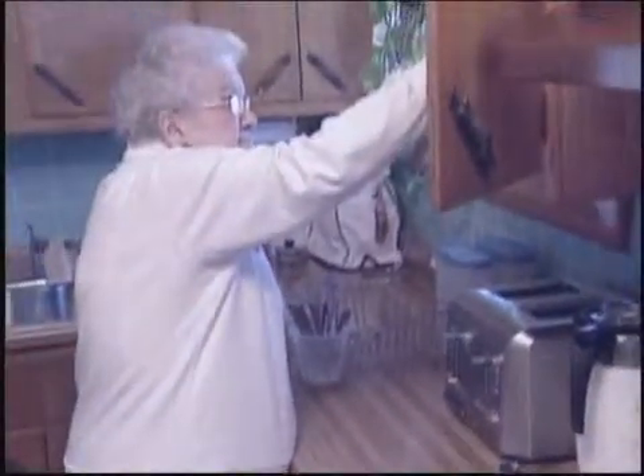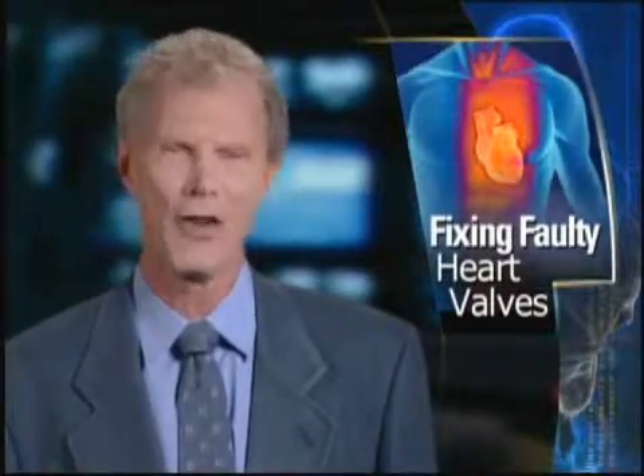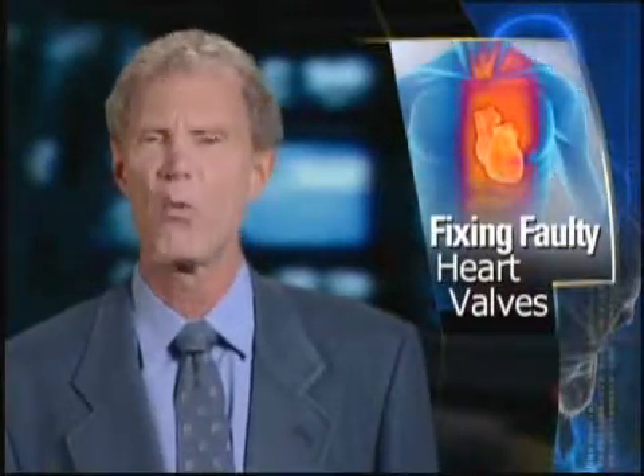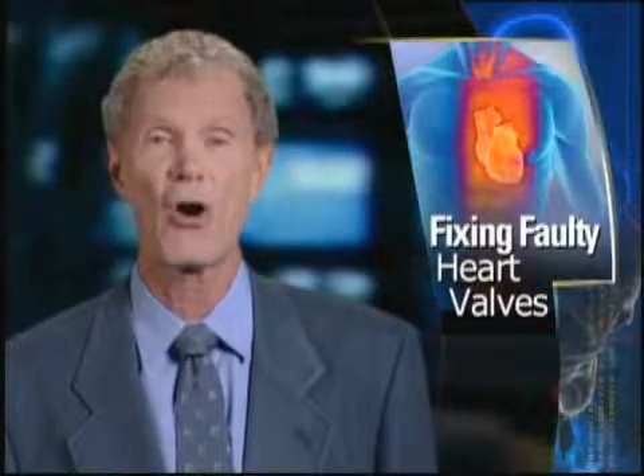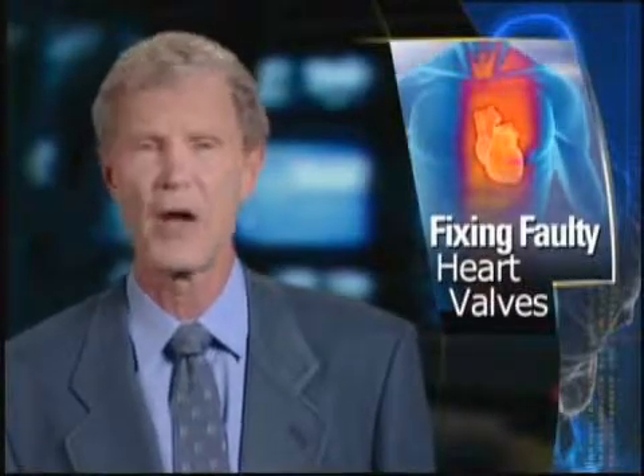I couldn't make the bed. I couldn't stand at the sink. I'd have to sit down a couple of times before I'd finish the dishes. There is no underestimating the power of a healthy heart — just ask any of the one in seven people with significant heart valve trouble, a condition that makes normal life difficult, if not impossible.